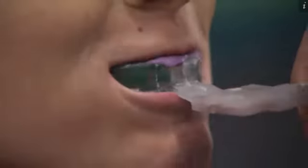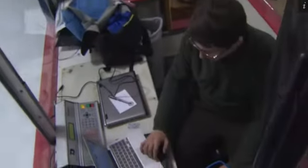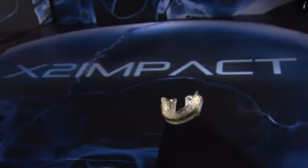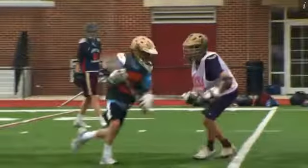The mouthguards are designed to monitor hits to the head. They've come up with the world's first impact detection system. It provides real-time information of what's going on with the heads of kids playing contact sports. It's a big day for Christophe and Rich, the founders of X2 Impact, whose goal is to protect athletes' brains from damage caused by concussions.